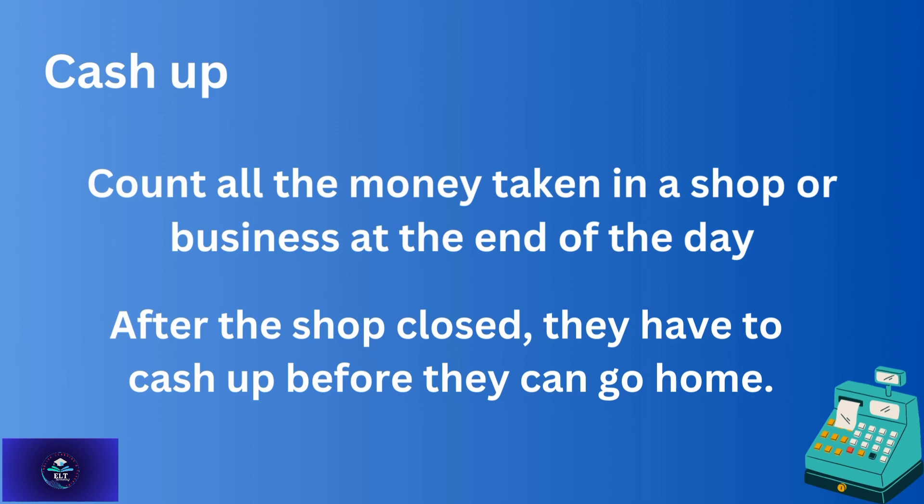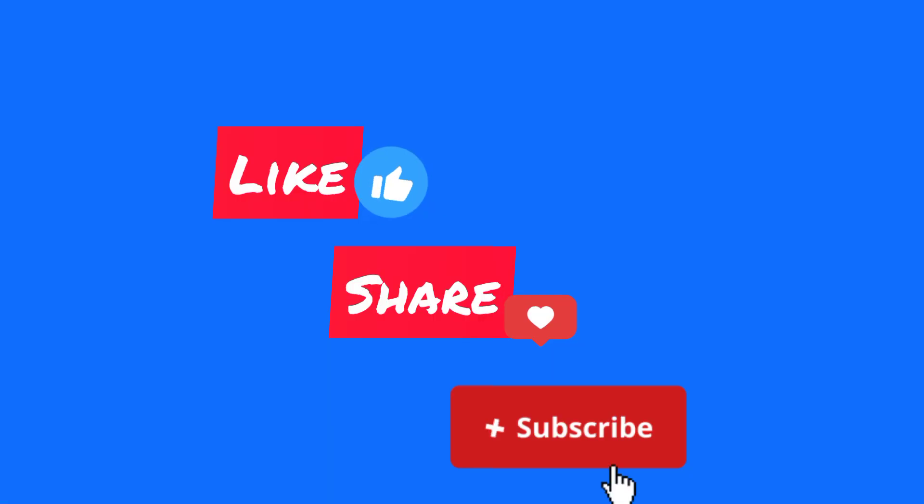Write down your feedback in the comment section — I am waiting for your response. Please don't forget to like, share, and subscribe to my channel. Keep watching HLT Streaming. Thank you.